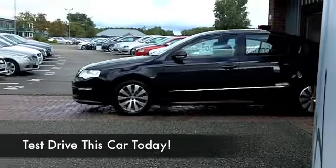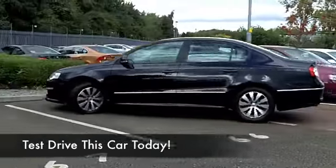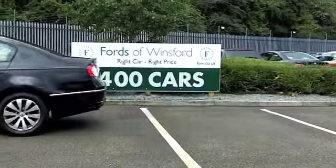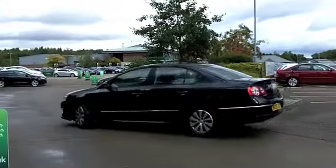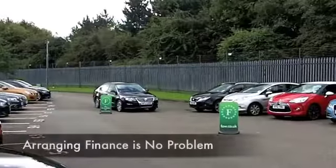Well, if it's a comfortable cruiser that you're after, you're not going to go wrong with a Passat. These are roomy cars, very well put together, very solid to drive. This one has the 1.6 Blue Motion diesel, which means maybe around 70 to the gallon on a nice long run.